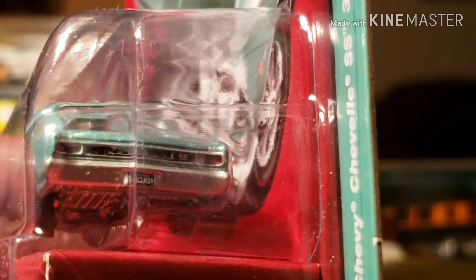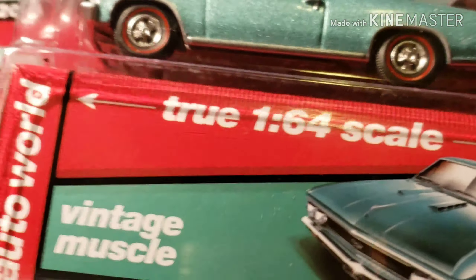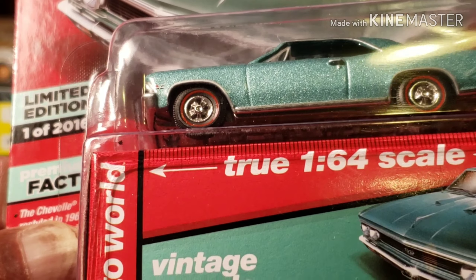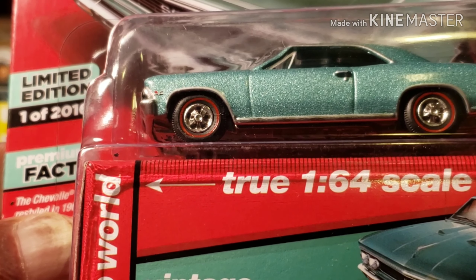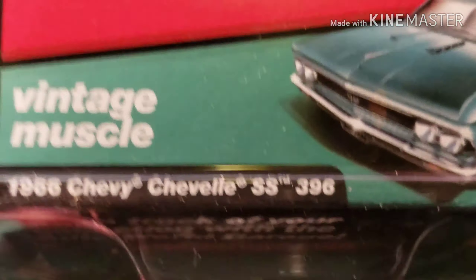I'm not gonna open this one. That's the front of it. And this is limited edition — this is one of 2016. The car would say accurate scale diecast model body and chassis, rubber tires, opening hood. We can see that on the side here. We'll leave it like that — so this is a premium series.